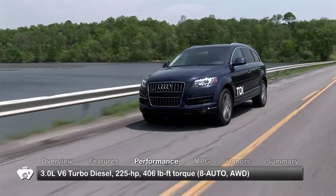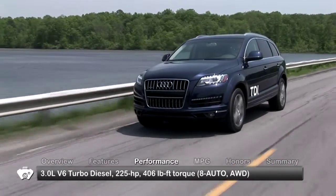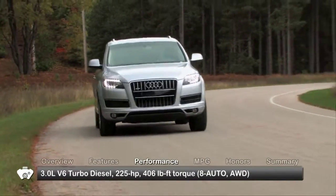For maximum power and efficiency, a 3-liter TDI clean diesel providing 225 horsepower and 406 pound-feet of torque was also available. Power is sent through a new 8-speed automatic transmission to Quattro all-wheel drive.